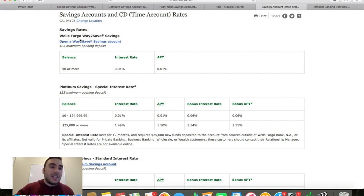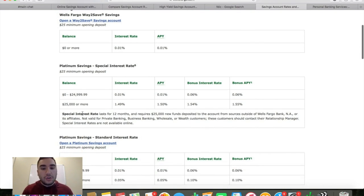So the Wells Fargo Way2Save savings account has a $25 minimum opening deposit. With a $0 balance or more, your interest rate is going to be 0.01% — that's pretty much nothing. With a balance of $0 to $24,999, you get that same interest rate of 0.01% with a bonus interest rate of about 0.06%. And if you have $25,000 or more, you get a better interest rate of about 1.49%, with a bonus interest rate of 1.54%.